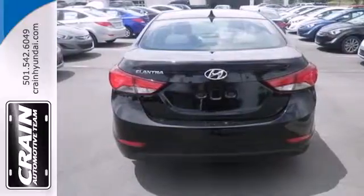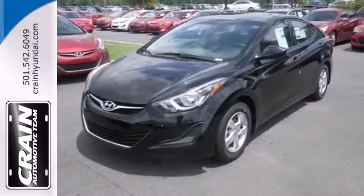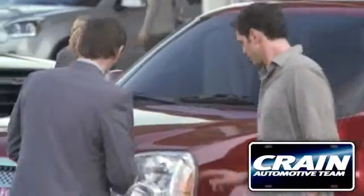Stretch out in the vehicle you've always dreamed of — this 2014 Hyundai Elantra. Visit us anytime at craneteam.com.